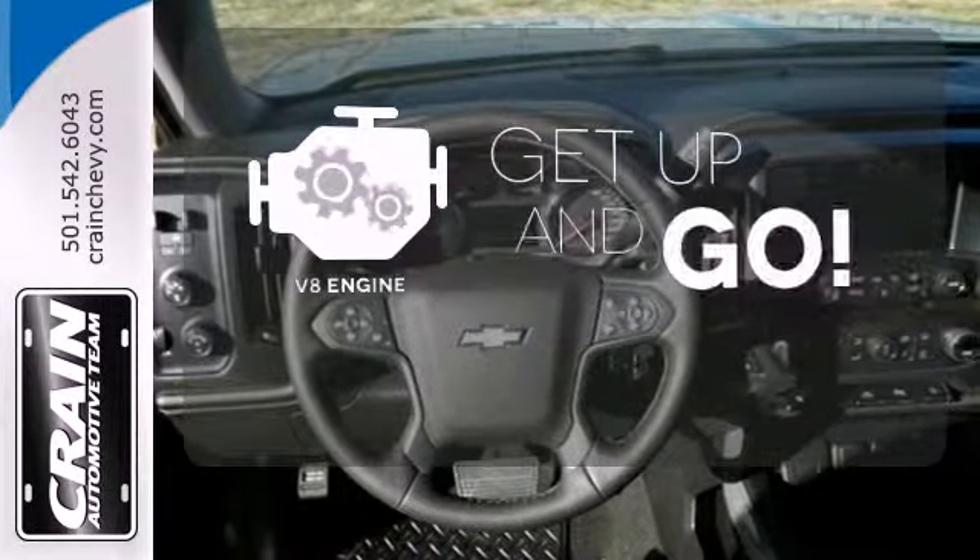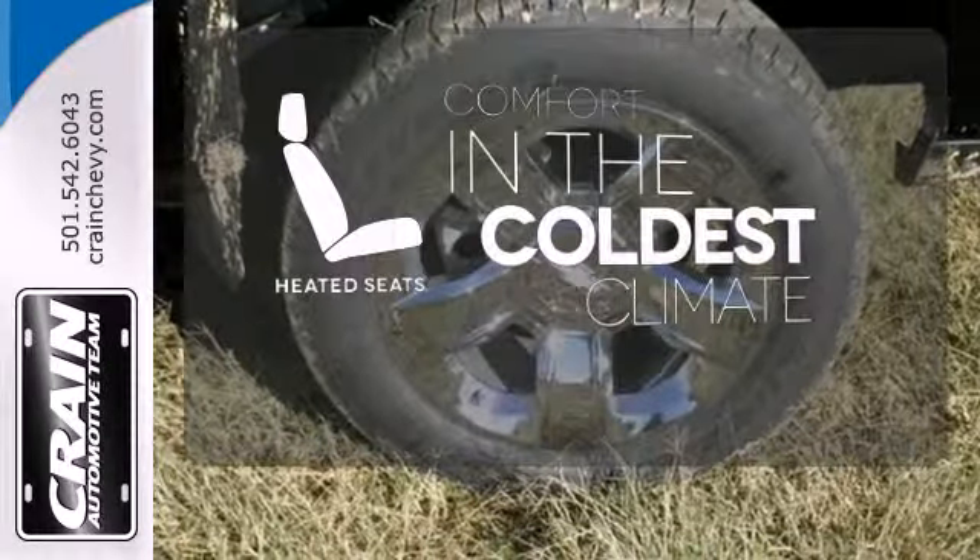The V8 engine provides the power you need. The heated seats keep you comfortable no matter how cold it is.